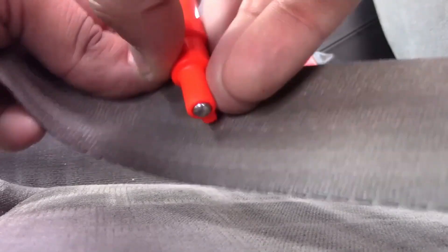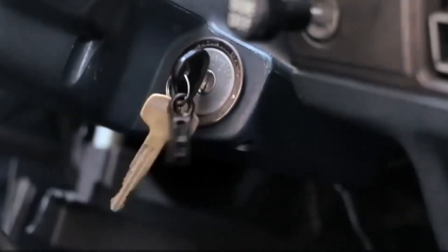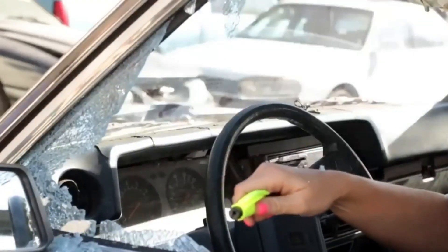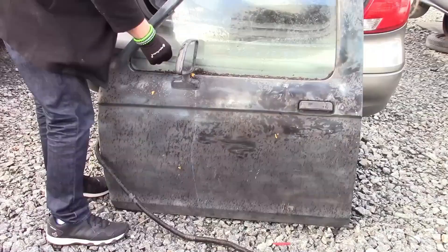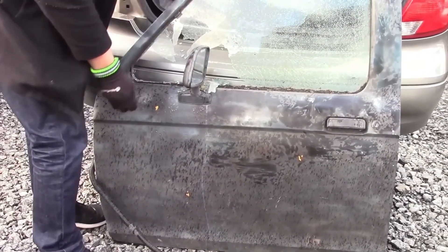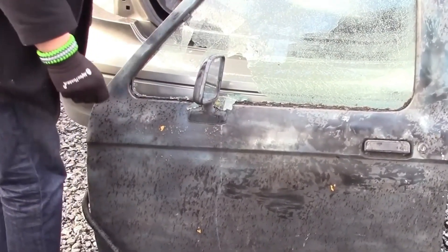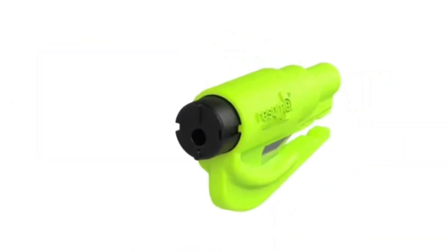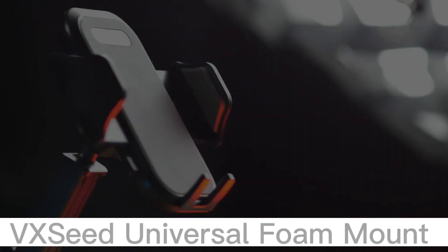Keychain Car Escape Tool. The emergency car escape key fob is a compact safety device that clips onto your key ring so it's always to hand when you need it. It has two main functions: a seat belt cutter that can quickly cut a jammed seat belt, and a window breaker that can shatter car windows in an emergency. Note: this tool only works on clear and tinted tempered glass, not laminated glass.